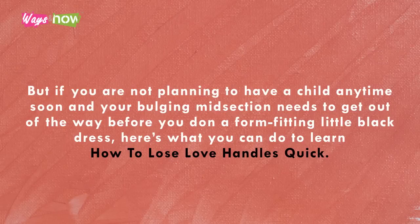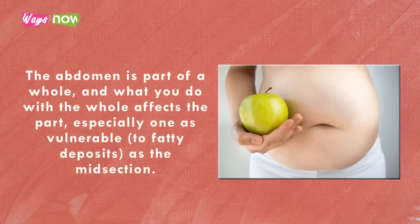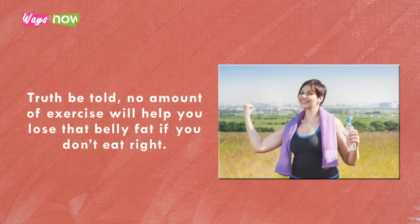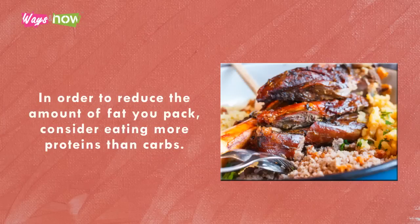Tip one: eat healthy. The abdomen is part of a whole, and what you do with the whole affects the part, especially one as vulnerable to fatty deposits as the midsection. So the first thing you need to do to lose those love handles is to watch what you eat. No amount of exercise will help you lose that belly fat if you don't eat right — love handles are fat deposits, and unless you are careful with your diet, you'll pack more fat than you can burn.